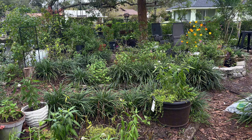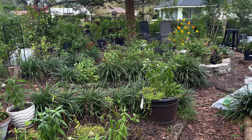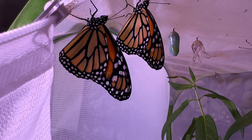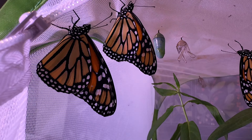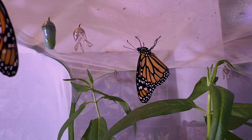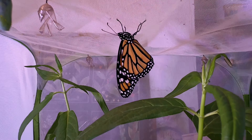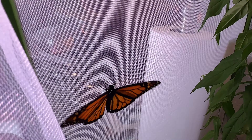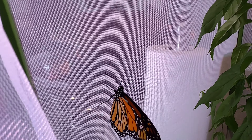But first, we have a few butterflies to go look at. Look at all this gorgeousness — I had two eclosed yesterday and three more eclosed today. I wanted you to see how perfect they are.